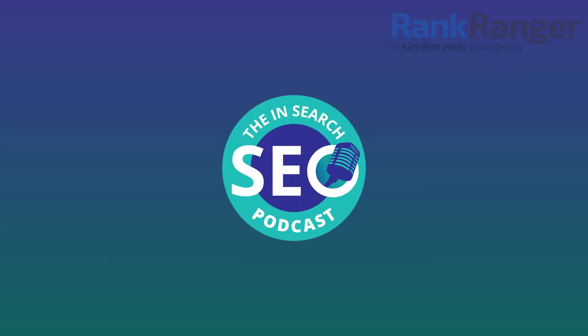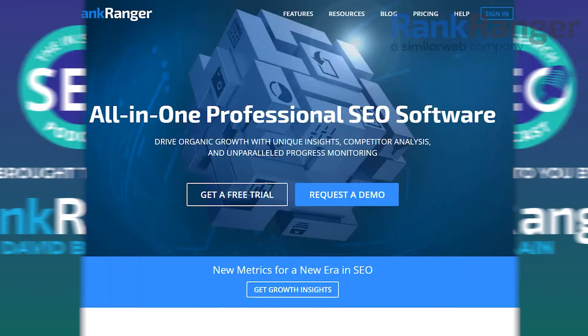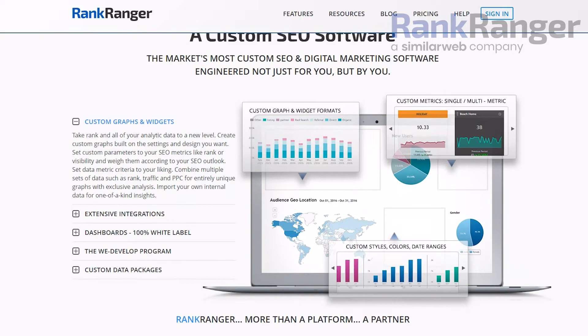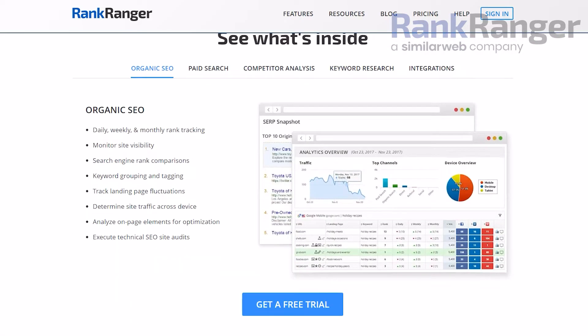Four common issues found in XML sitemaps and how to fix them, with Catherine Nguanare. The In Search SEO podcast is brought to you by RankRanger, the all-in-one SEO platform that helps scale your business through data and analytics.